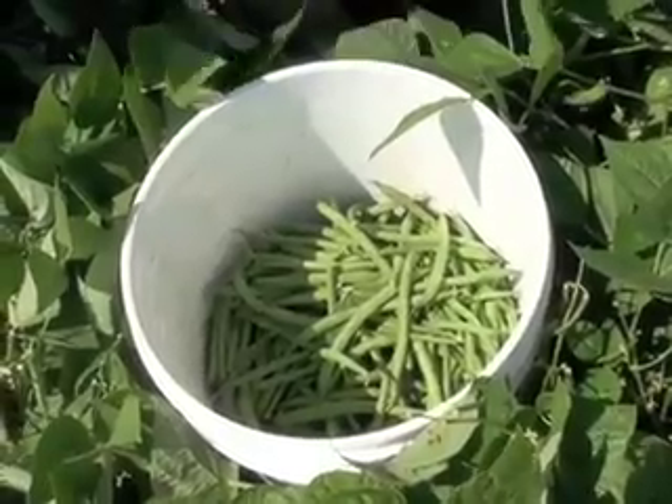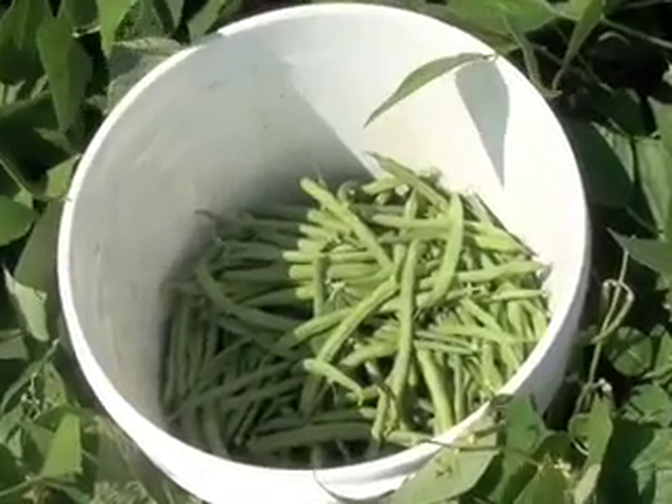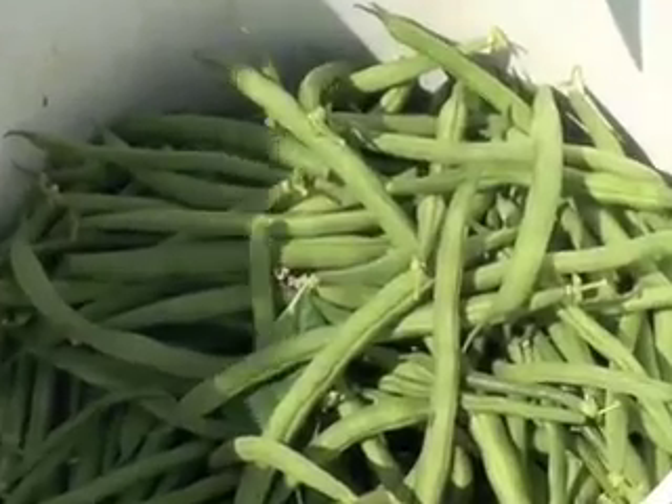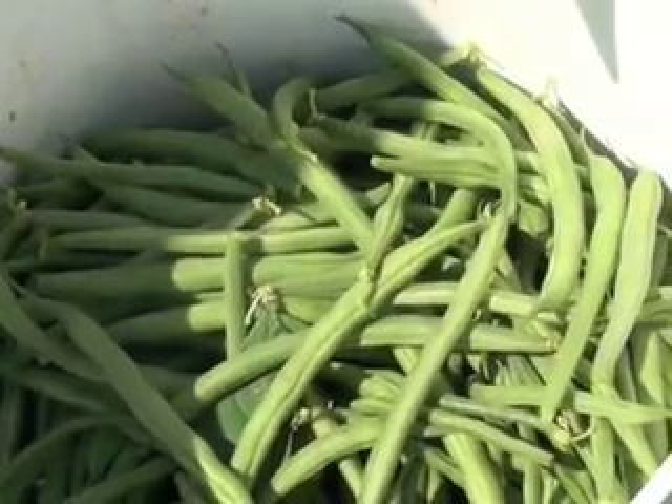The Magic Valley is the hub of the bean industry. What makes the Magic Valley unique to bean growing? It's our climate. We're isolated from other areas so we don't have disease problems.